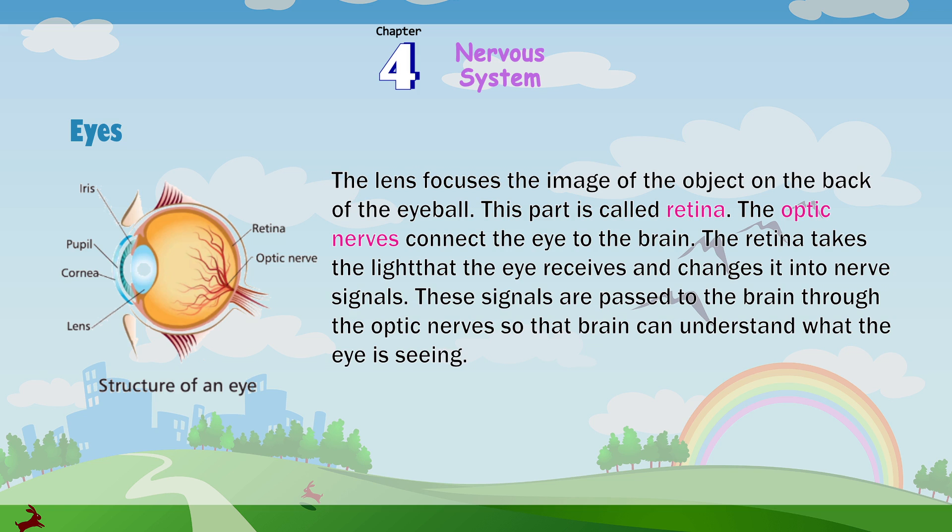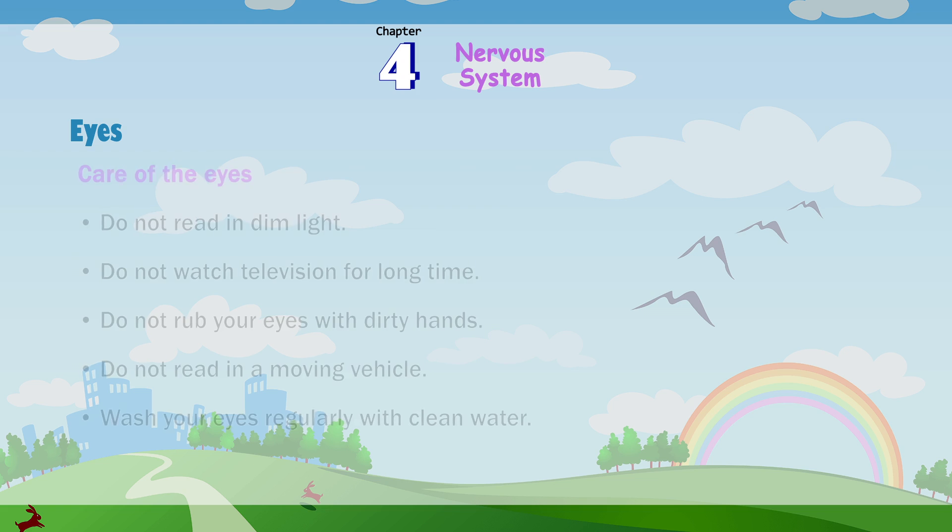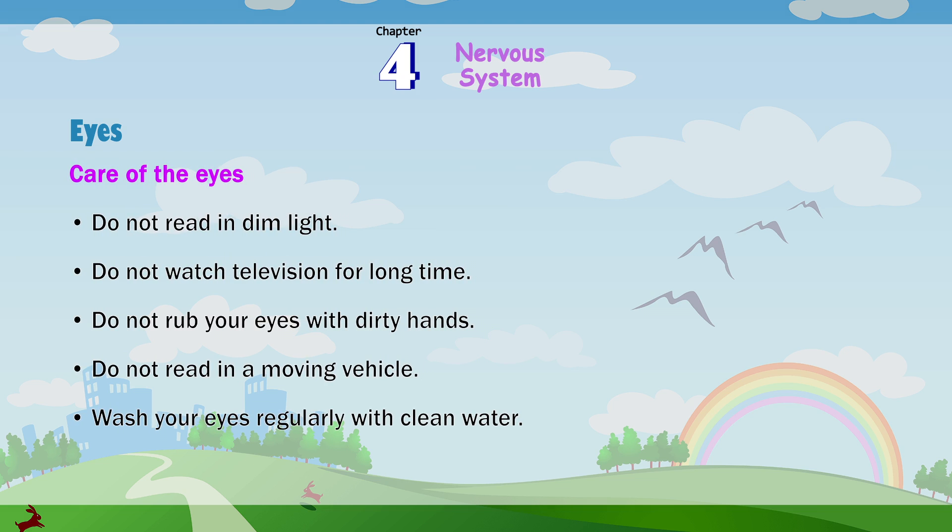Structure of an eye: iris, pupil, cornea, lens, retina, optic nerve. Care of the eyes: do not read in dim light; do not watch television for long periods; do not rub your eyes with dirty hands; do not read in a moving vehicle; wash your eyes regularly with clean water.